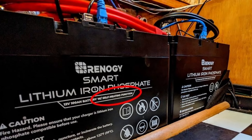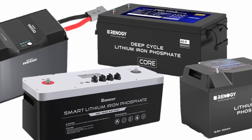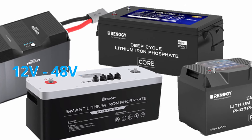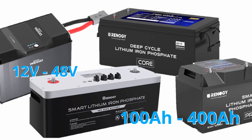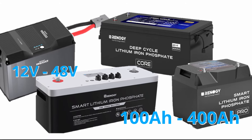In addition to the self-heating batteries that we've installed in our own rig, Renergy offers a lineup of self-heating LFP batteries ranging from 12 to 48 volts and in 100 to 400 amp-hour capacities. See the video description for more information.